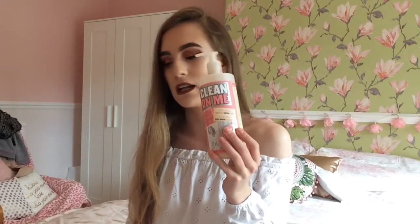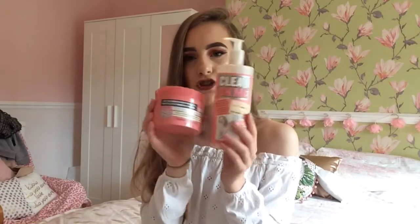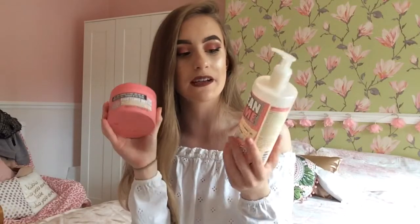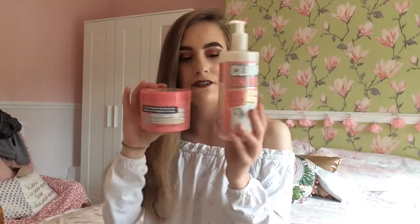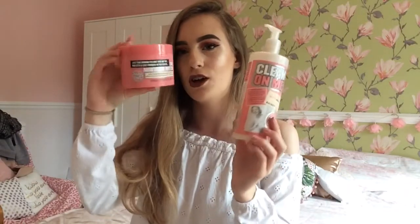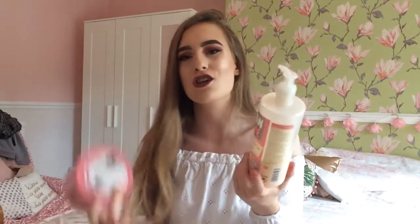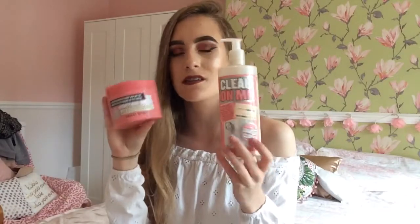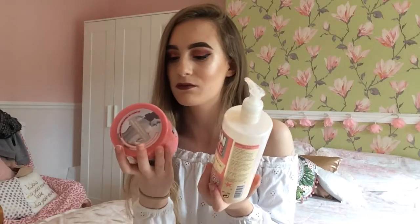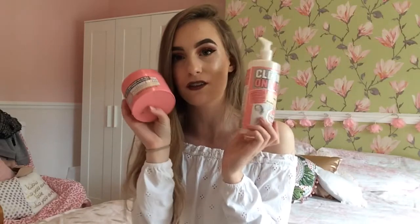My next few favourites are things from Soap and Glory — it's the Clean On Me Shower Gel and the matching body butter. These two are just amazing. I'm using these every night now. I've had these probably for a year and a half and you can see how much I've used. If you love the scent of a lovely fresh wash, you'll love these because they smell so good and they are so moisturising for your skin.